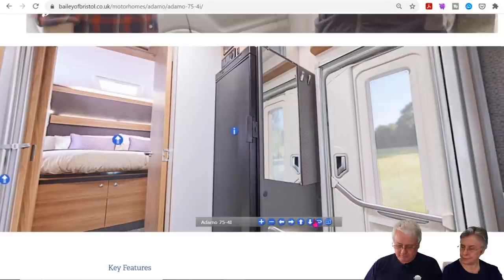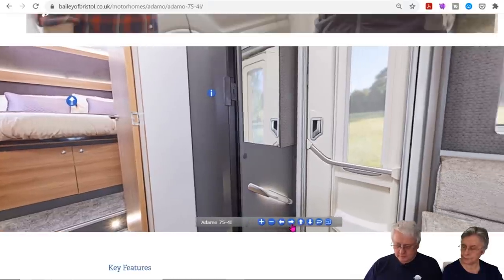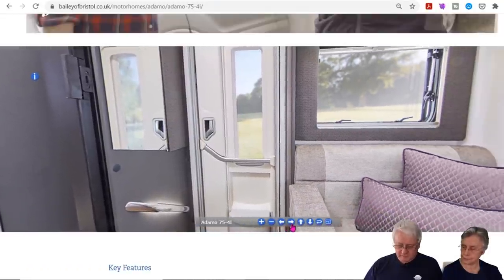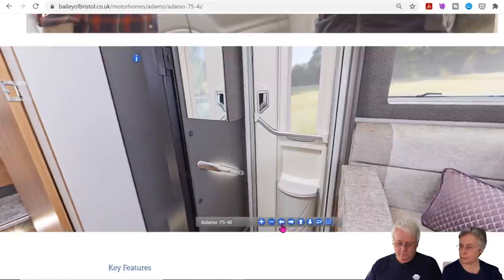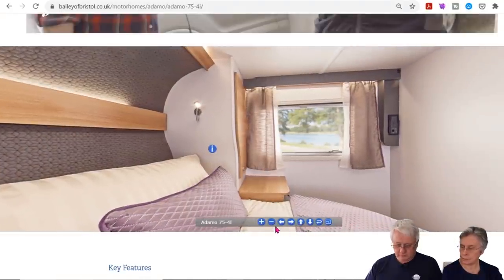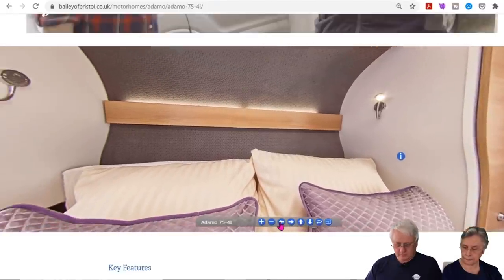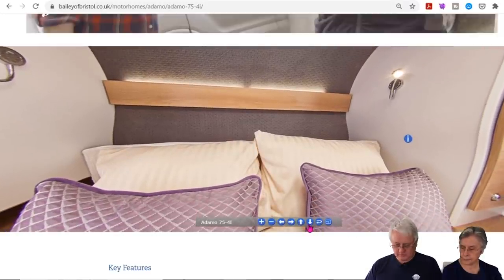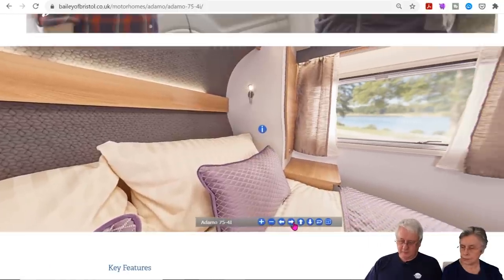There's a nice door with a window, similar to ours. The travel seats look a lot better than the original ones. Looking at the island bed in the 360 view, there are wardrobes either side. It looks nice. You've got curtains in there but it does have blinds on all the windows apart from the cab.